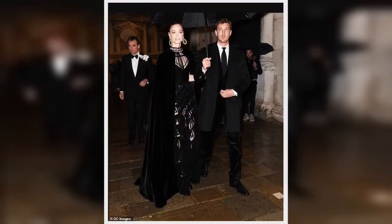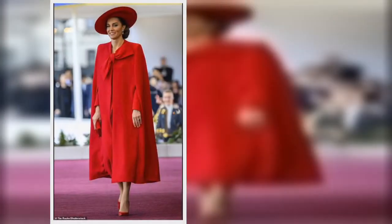The then-Duchess of Cambridge wore a cape detail Burberry coat in February 2019, easing herself into the dramatic look.